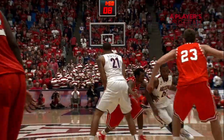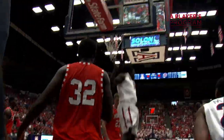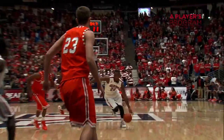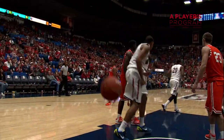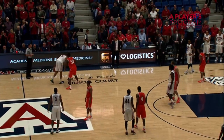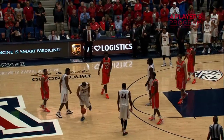Mays out high, dribble drive left of the lane, inside — dishes it off. He flushes two. Solomon Hill will finish if you give him some room. 12 on the shot clock. Mays dribble drive into the lane, throws it to Ashley — he'll throw it down with two hands. 15,000 on their feet, one hand and he's standing right now. Arizona pulling away here in the second half.